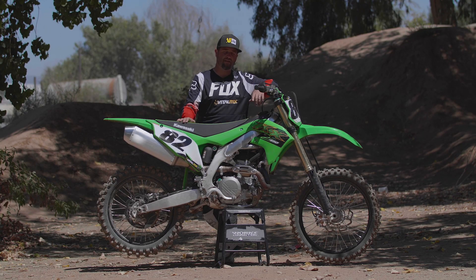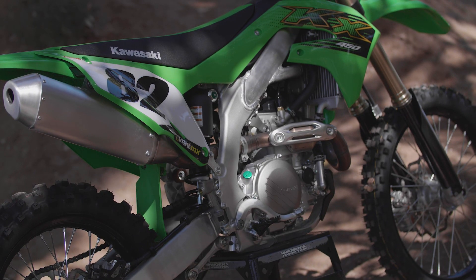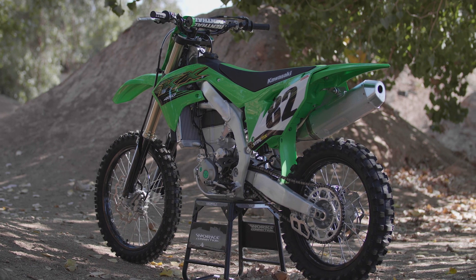That being said, from 2018 to 2019, it was pretty much an all-new platform for the KX450. They changed the chassis, they changed the engine, changed the cylinder and the head, and they changed the suspension.